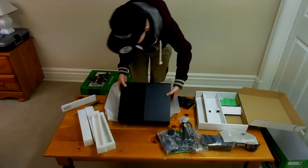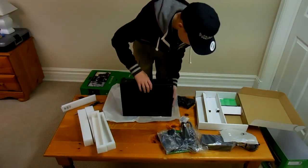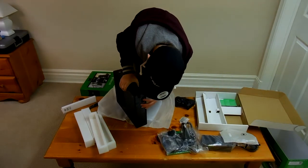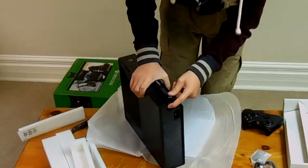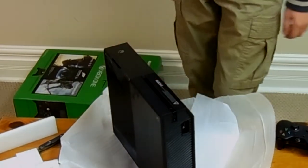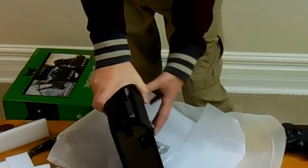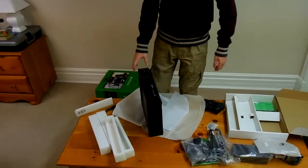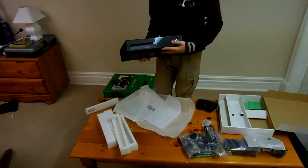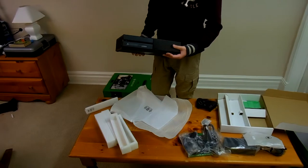There's also a fan right here on the back. On the sides, this side has a USB port, and this is the button you press to connect a controller or other accessories. On the bottom it's got four pads so it doesn't scratch the Xbox or the floor or whatever surface you put it on. On the front we have the power button, which is just a tap to power — it's not an actual button.